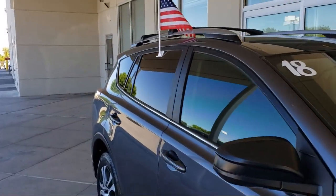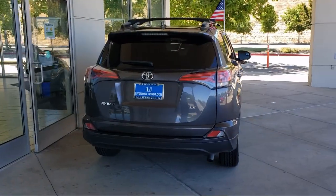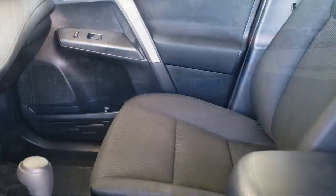It also features air conditioning, steering wheel controls, rear spoiler, electronic stability control, tire pressure monitoring system, traction control, and has less than 50,000 miles on the odometer.